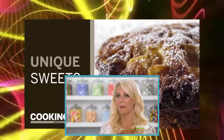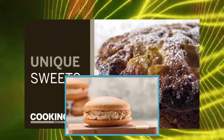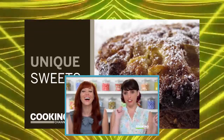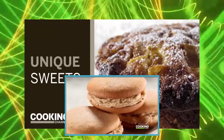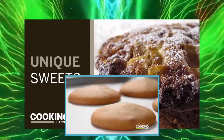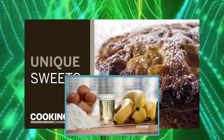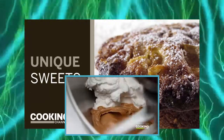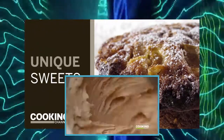Two of my favorite foods come together: bananas and peanut butter. Normally I just eat a banana with a scoop of peanut butter like a savage, but here at Wicked Whoopies they put them together for me. For the banana cake, it's a blend of flour, sugar, baking soda, and salt, mixed with eggs, vegetable oil, banana puree, banana extract, and cinnamon.